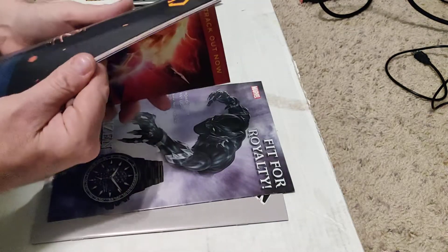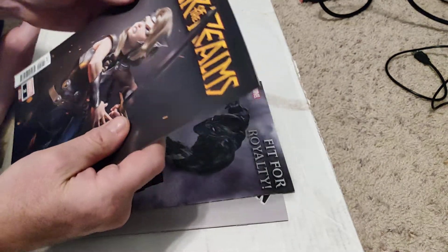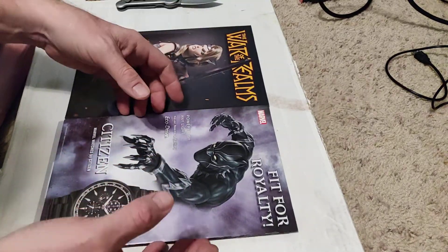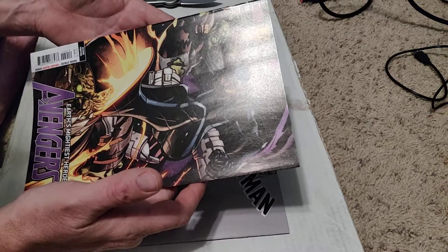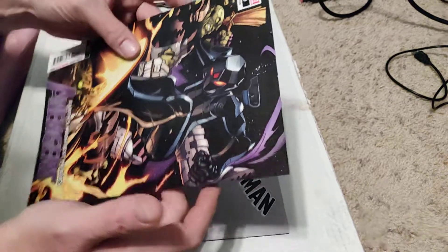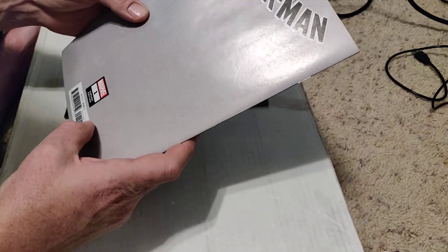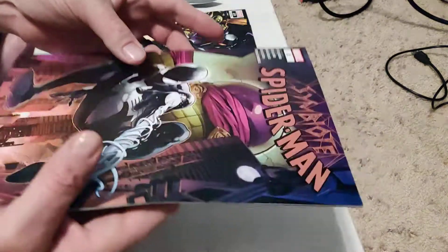I've never read War of the Realms, so that's kind of cool. It's a little spine rolled, but could be flattened out if need be. Next up, we have The Mightiest Avengers number 29, second printing. Why they made a second printing of this, I have no idea. And of course, the Symbiote Spider-Man — I don't know if it's a first print, second print, or variant edition.